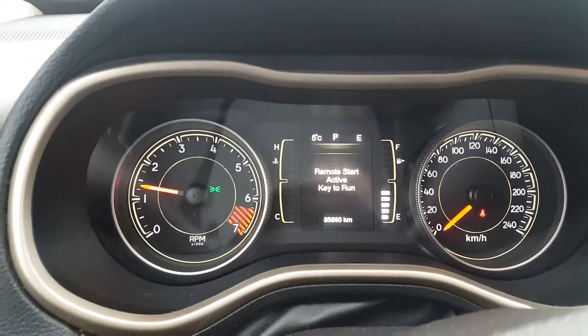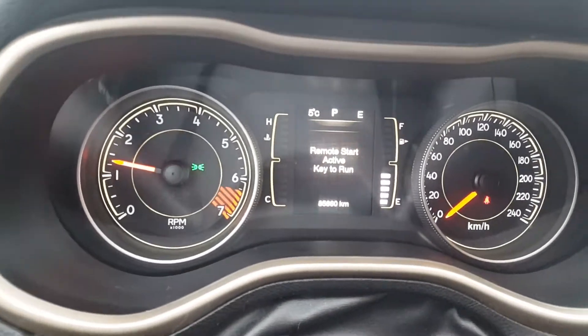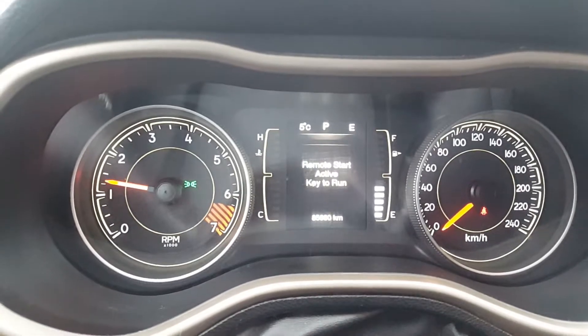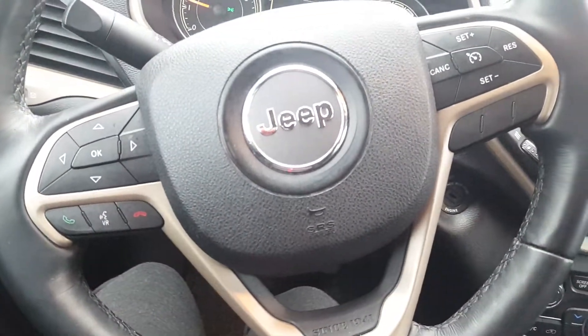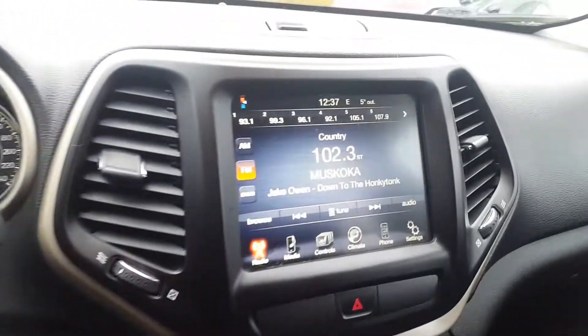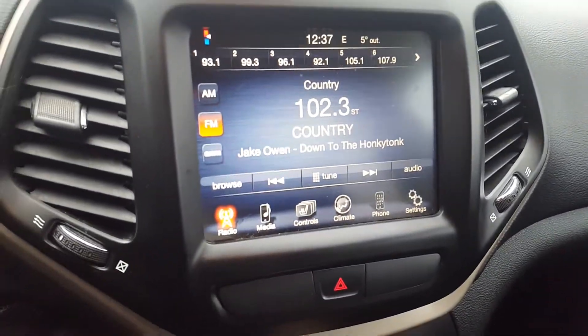The vehicle right now has 85,660 kilometers. Taking a glance at the steering wheel, you have your steering wheel mounted controls, Bluetooth connectivity, and the backup camera works well.